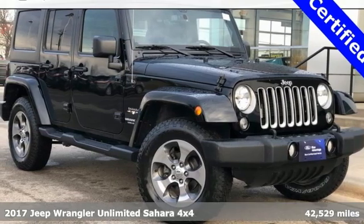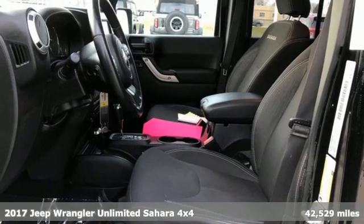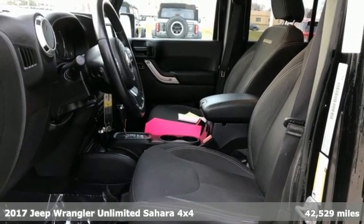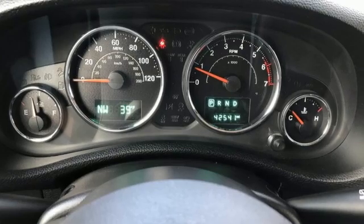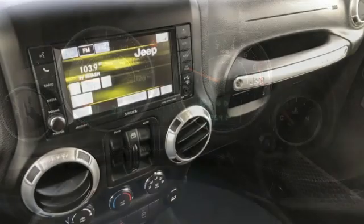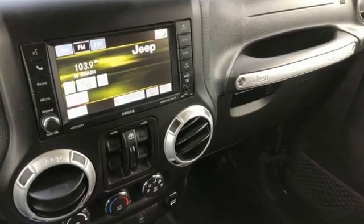Here's a 2017 Jeep Wrangler Unlimited. The Wrangler is the right balance of style and purpose, and with four doors, it's easy for everyone to join in on the fun. And with features like these, every drive is a pleasure.